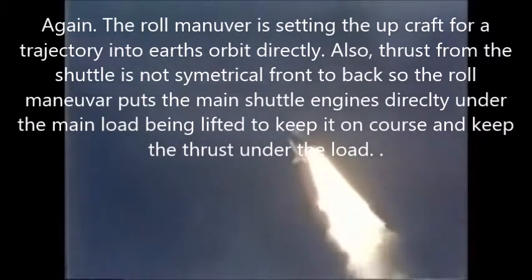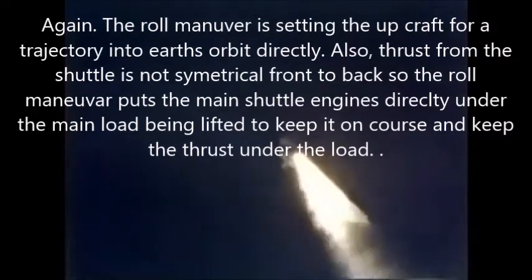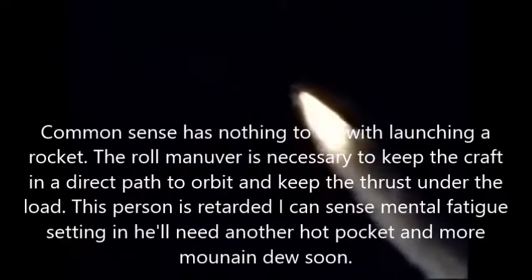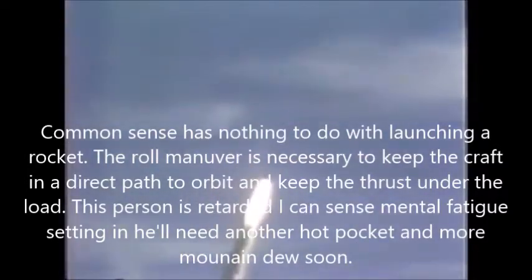Unbelievable — they've rolled now. They scripted that one in well, because they knew that when people saw it roll over they'd think something was wrong — because it is wrong. Your common sense tells you you want to go straight up. You don't want to roll over and pitch over. But oh, they want to pitch over — it's the pitch. Some bullshit, that's what they do.